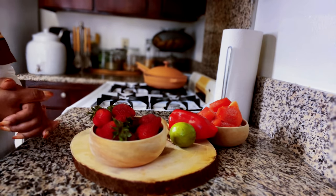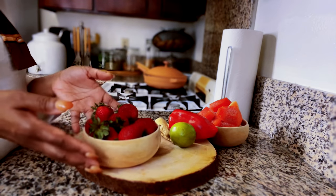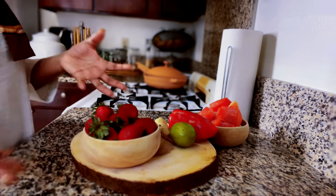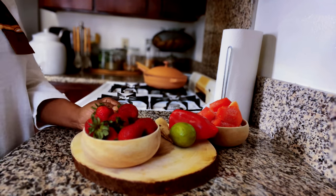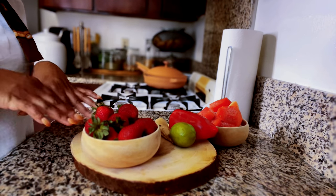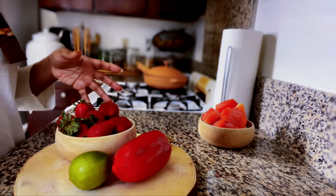The last ingredient I'm going to introduce to you is strawberries. Strawberries are rich in flavonoids, which are also known for their powerful antioxidant effect. If you do not have strawberries and you have other berries, they also fall into this family and you can use those as well. If you do not have this in your region, you might skip it, but for today's recipe this is what we're going to use.